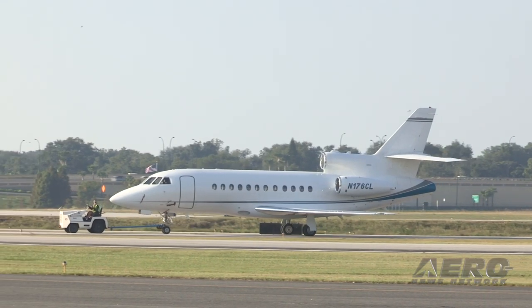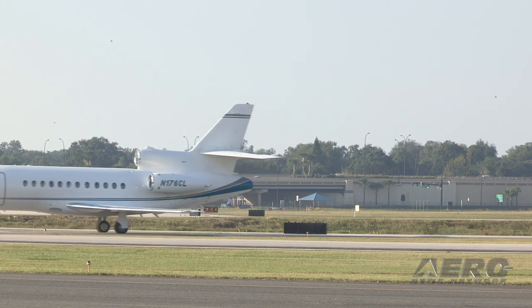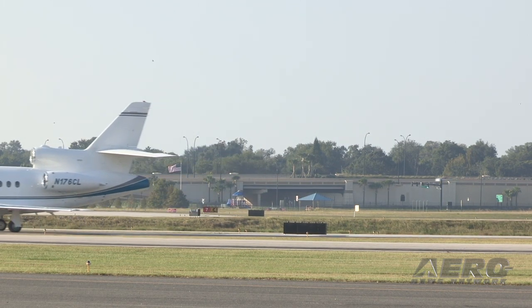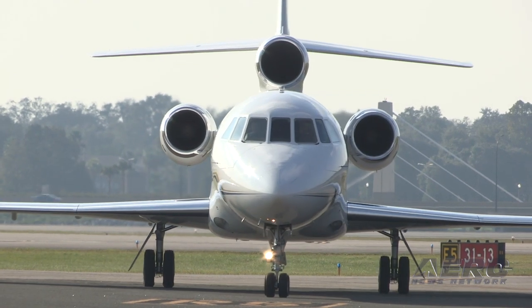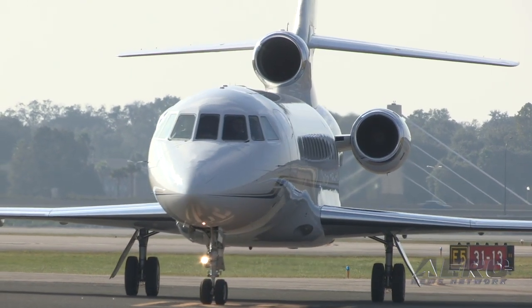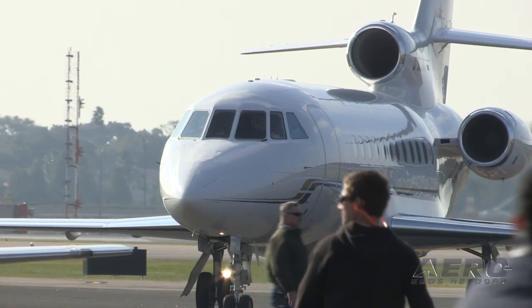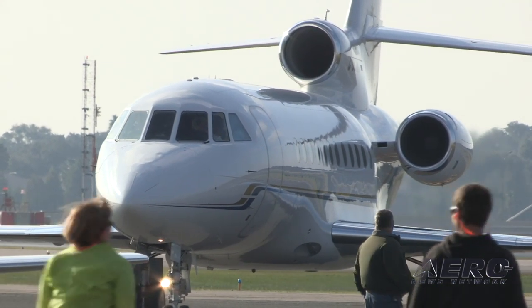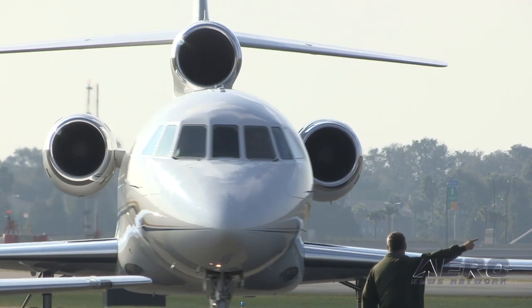While anyone can surmise which way business jet sales and usage are headed based on the recent avalanche of negative financial news, the industry is arguably in better shape to weather this downturn than it was going into the 2007–2008 financial crisis. According to business aviation analyst Brian Foley, the epicenter of business aviation is the United States, where 63 percent of the worldwide fleet currently reside.